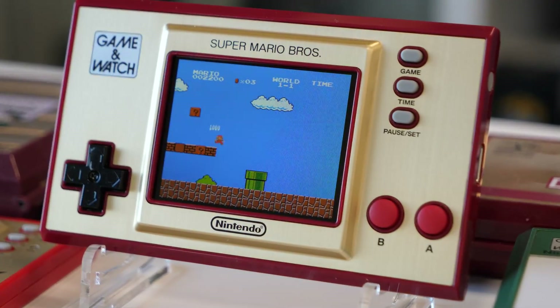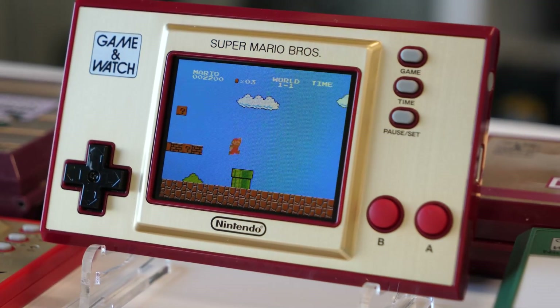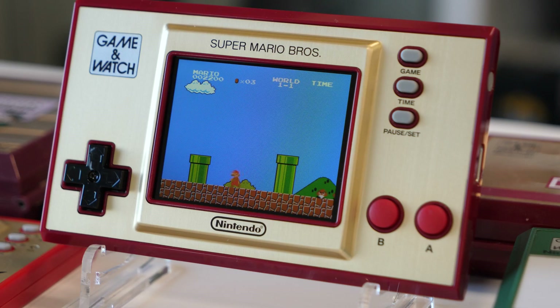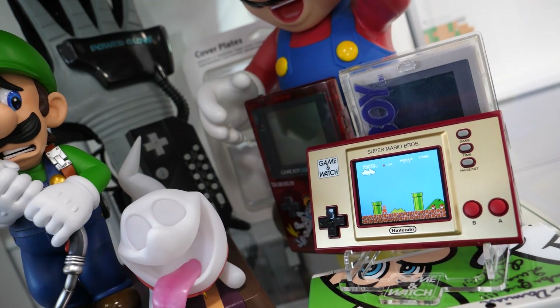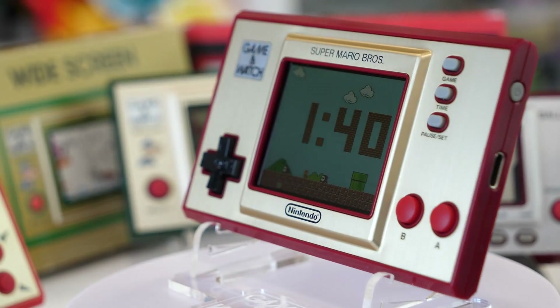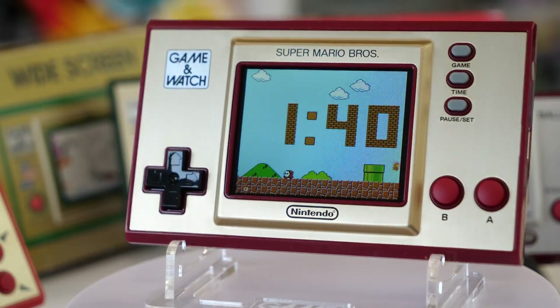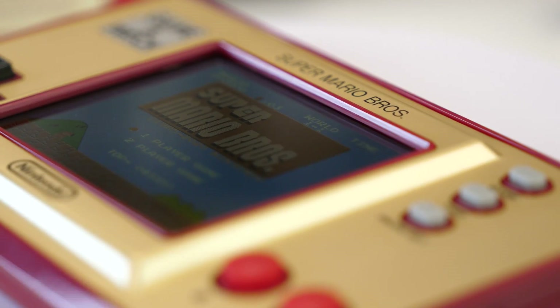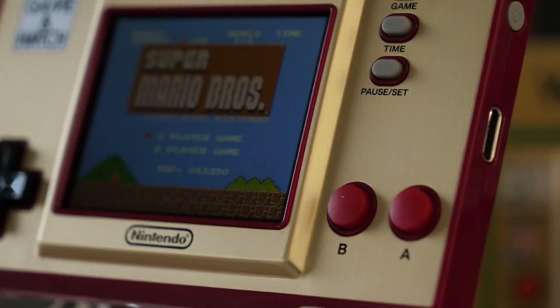Those who weren't even born when the final Game & Watch model, Mario the Juggler, arrived in 1991, will still want to get their hands on this device because it's highly collectible and looks great sitting on a shelf. It's also likely to rise in value over time as Nintendo has stated it's a limited release. The unit adopts the same color scheme as the Japanese Famicom, and consists of a plastic shell and a gold metal front plate — another recognizable hallmark of the original Game & Watch line.